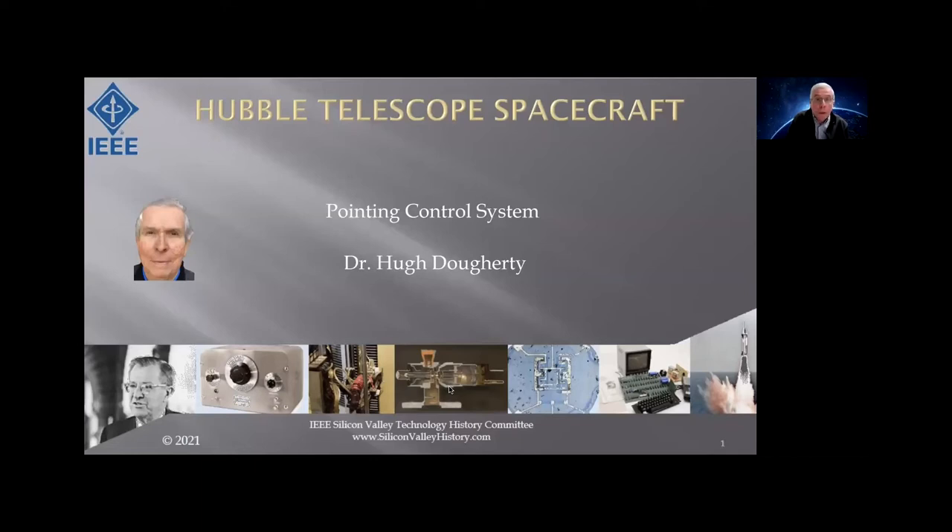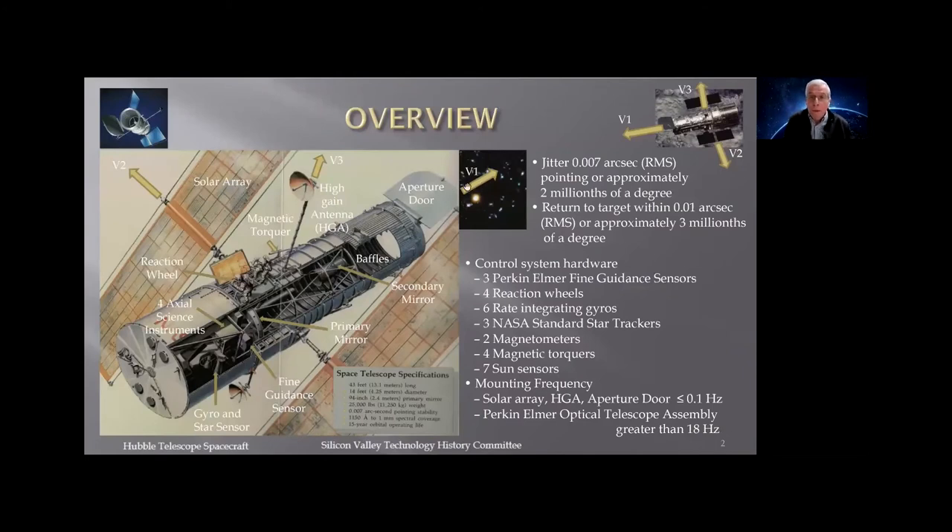Thank you, Jim. The control system was my responsibility from 1975 through 1989. I came back and worked on it again when we had the solar array disturbance effect, and after I retired I worked for them for three more years helping the ground station. Hubble is considered a cosmic time machine because it allows the system to point anywhere in the sky. Looking at the coordinate axes: the V1 axis is along the boresight of the telescope looking out toward the sky, and the V2 and V3 axes are in the focal plane. We point with the V1 axis.